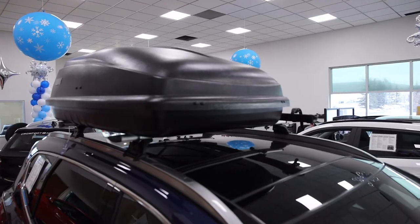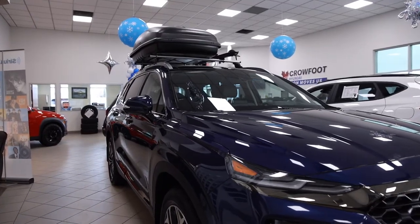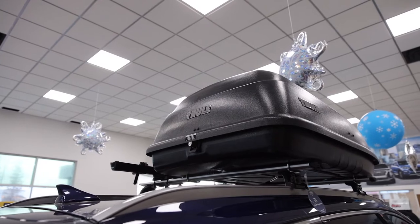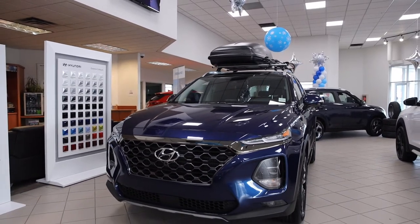Upgrade your vehicle storage capacity with the Hyundai Rooftop Cargo Box. This lockable box attaches easily to your Hyundai roof racks or cross rails. Stow sports equipment, luggage and anything else you need to take with you without sacrificing interior room.